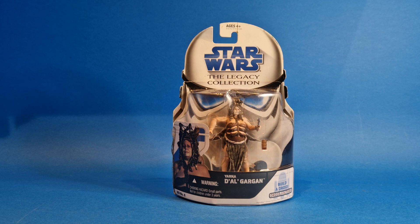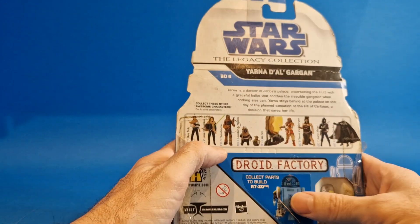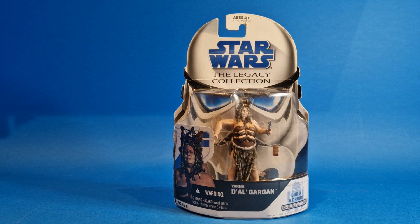All righty then, we are now home from NEC. So let's get straight into the pickups. The first pickup of the day for me was this Star Wars The Legacy Collection Yana Del Gargan. I do already have this figure and the card back on that one is a lot better than this one, so I was umming and ahhing about whether to open the one I've got. I found this one, got it for a fiver — going to open this and put it on display in my Jabba's throne room. Not bad for a fiver!